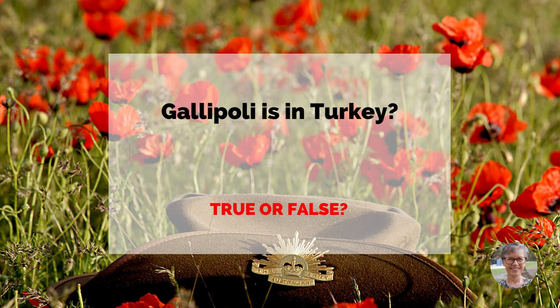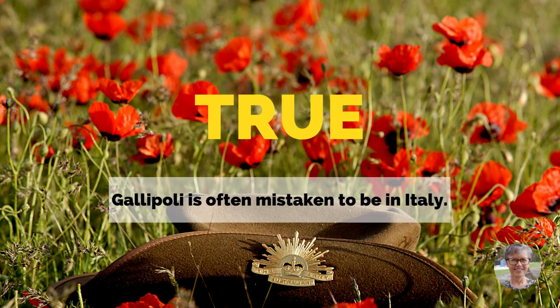Gallipoli is in Turkey. True or false? True. Gallipoli is often mistaken to be in Italy.